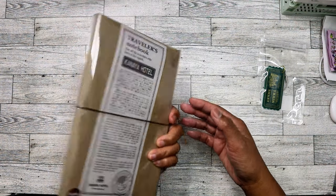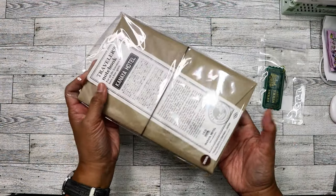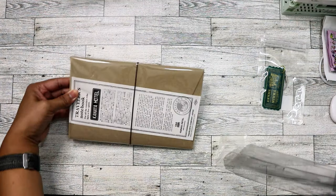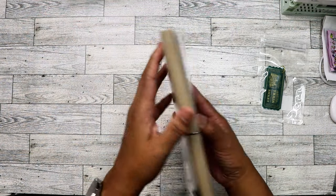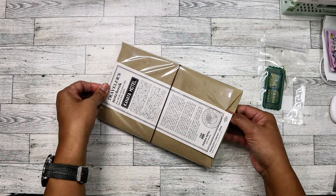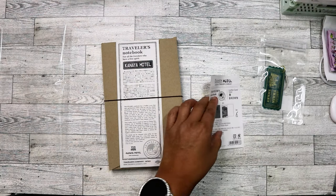It has never been opened. It only came in one color — brown. Let me go ahead and pull it out. I'm going to take a picture for my Instagram first while I still have it packed up.